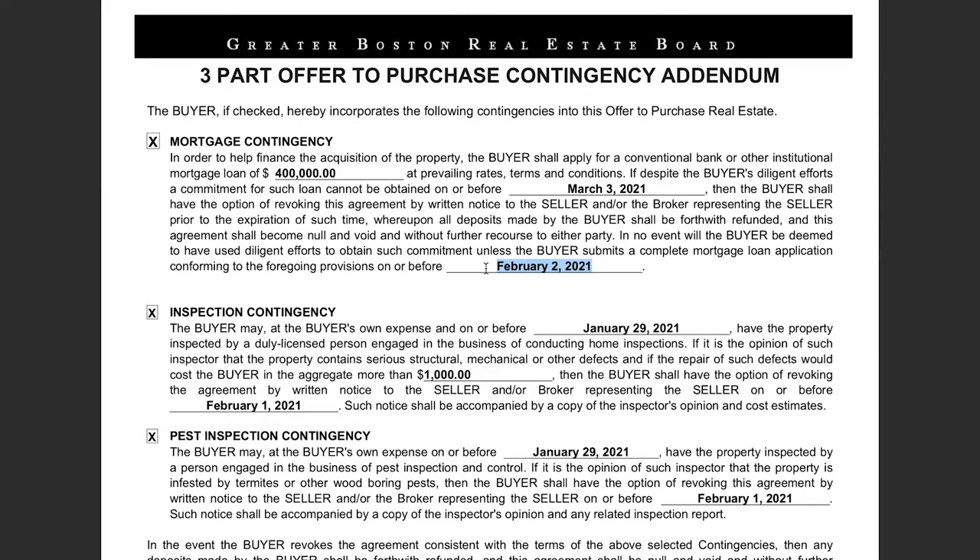When a seller accepts your offer, you have a signed offer — and that offer is a call to action for both parties to deliver on their ends of the deal. You have to get your loan application in by that date or get it formally extended. In the event your financing falls through and you don't get approved for the loan, and you didn't have your loan application submitted by this time, you risk losing your deposit. The buyer is obligated to follow through on these parameters in the offer.